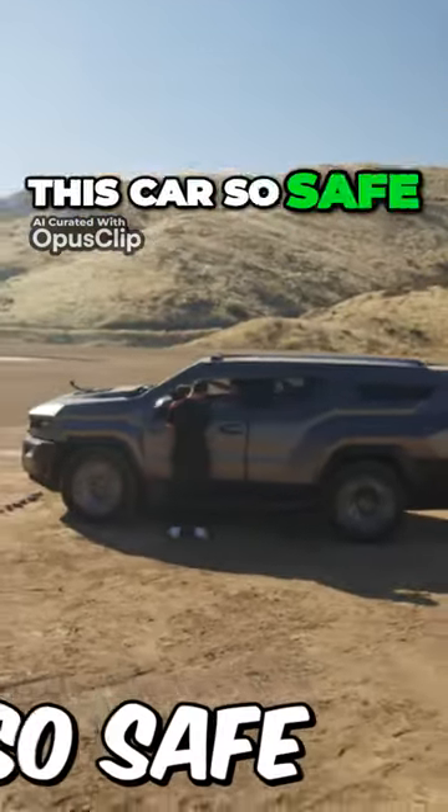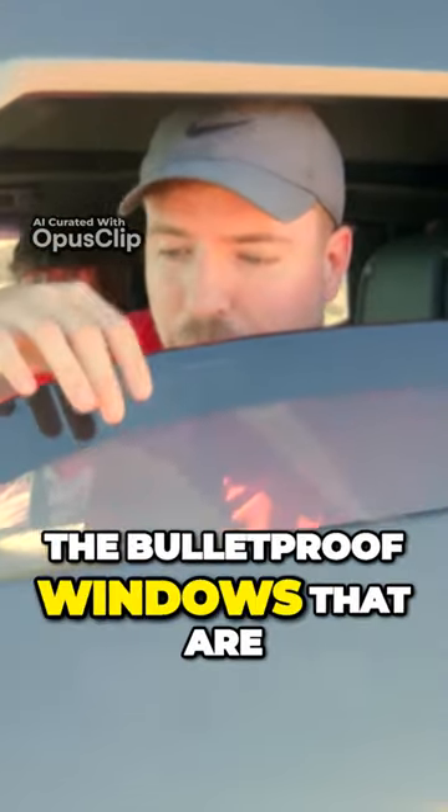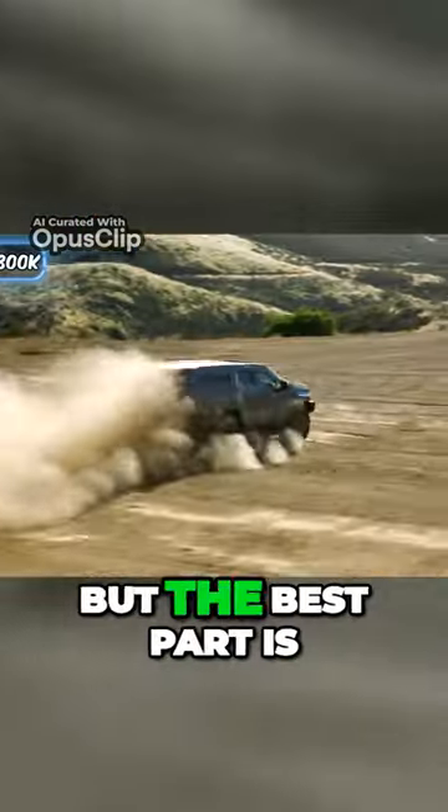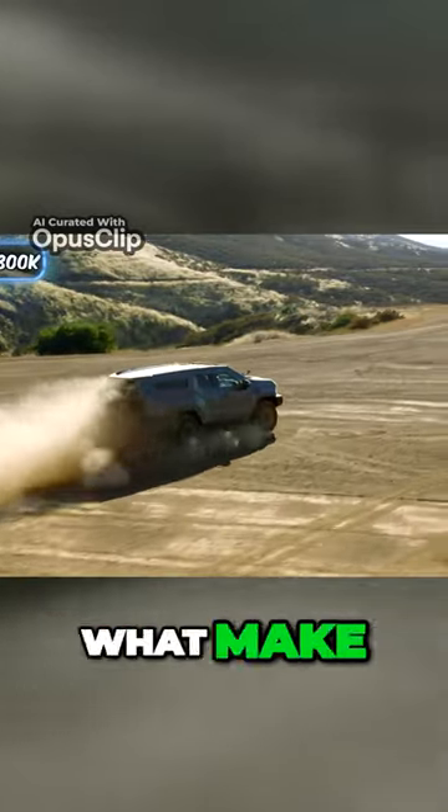Let's go over what makes this car so safe. First things first are the bulletproof windows that are this thick. The car is also encased in explosive-proof armor. But the best part is none of these features are what make the car really safe.